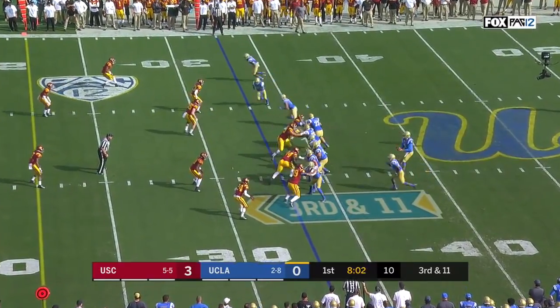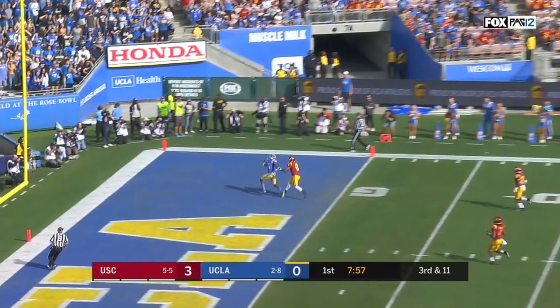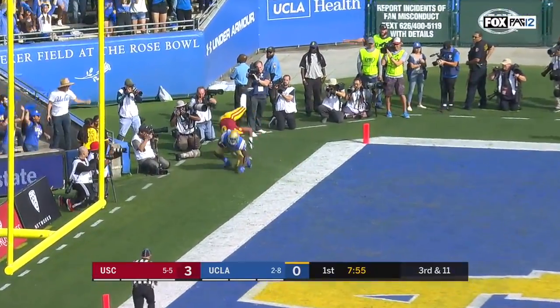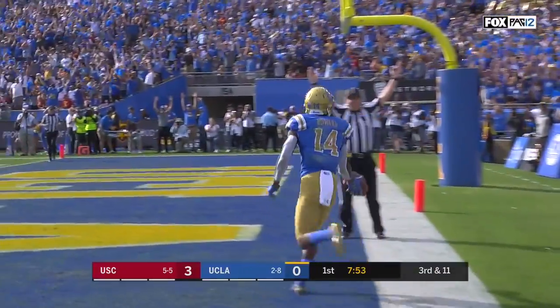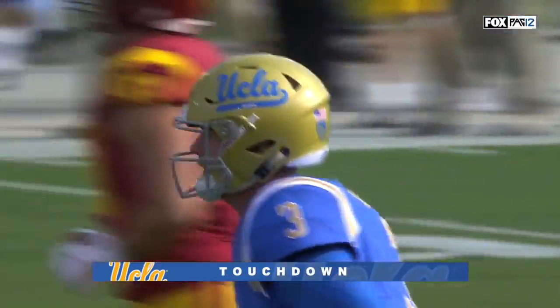He's in there to block on third and eleven. Here's an end zone shot over the top — perfectly thrown. Touchdown UCLA! It's Theo Howard from 33 yards.